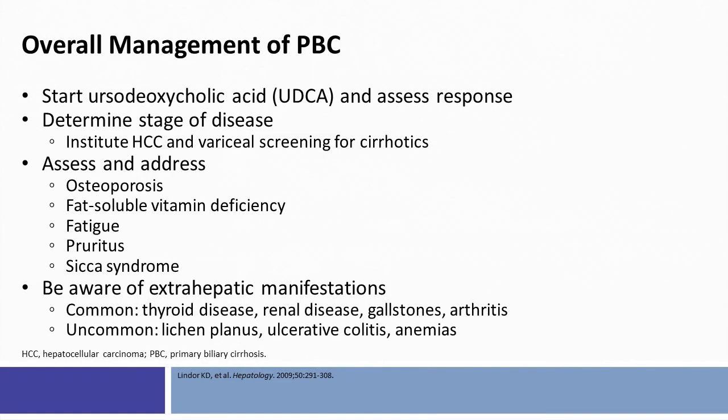The overall management of PBC begins with starting ursodeoxycholic acid and assessing the biochemical response. The alkaline phosphatase and bilirubin after one year of treatment with ursodeoxycholic acid are very helpful in determining patients at high versus low risk.